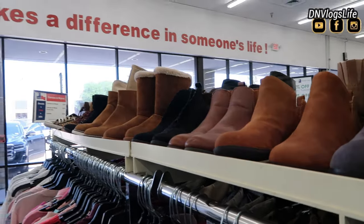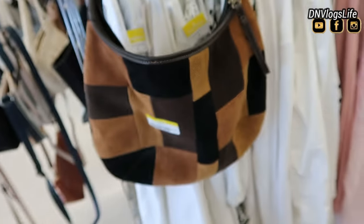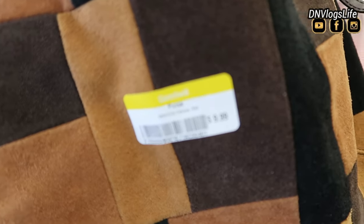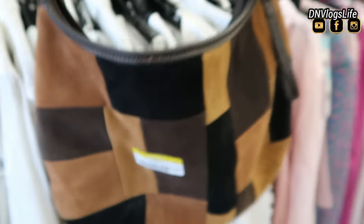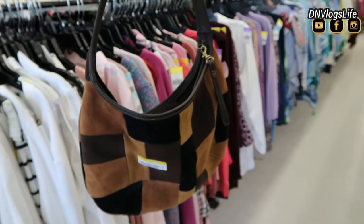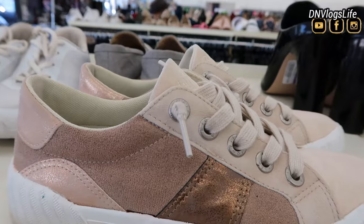They had a ton of boots, from booties to long boots. And they also had this bag. This bag was very, very nice — like leather, or I don't even know what kind of skin. I just think that this kind of bag can go with anything at all. Absolutely beautiful.